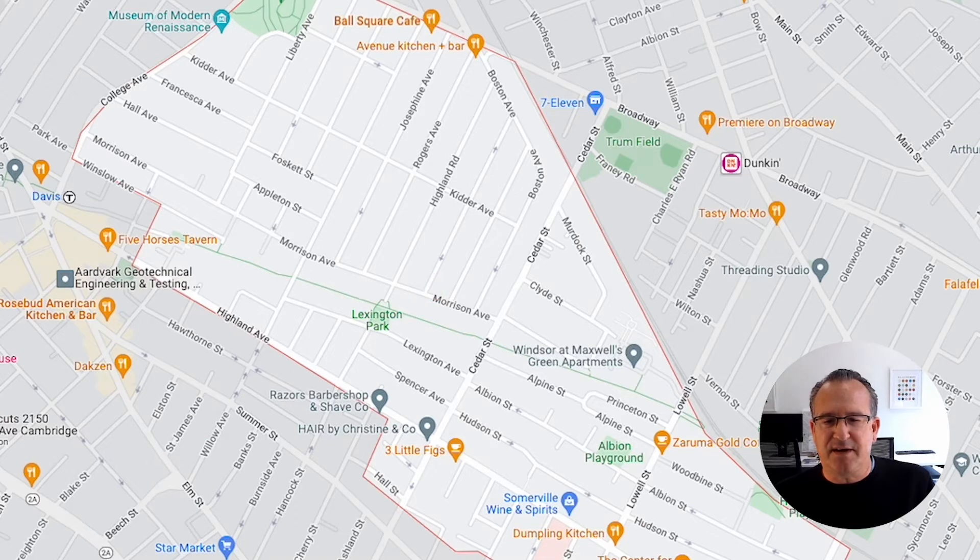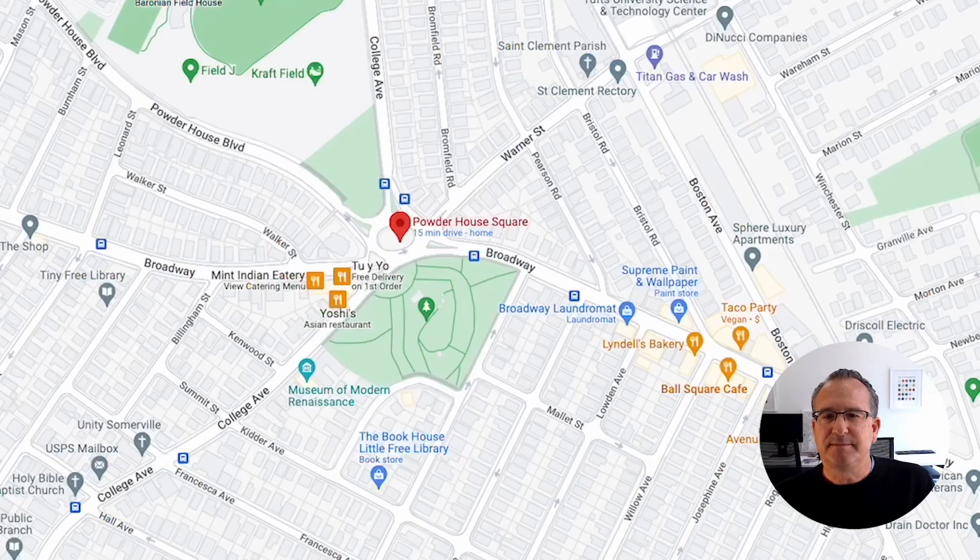Down here is Porter Square in Cambridge, so you're not far from Porter Square in Cambridge and Davis Square in Somerville. As you leave Davis Square and head up College, you come to Powderhouse Circle — a major rotary — with the Tufts Campus above it and Powderhouse Park adjacent to it.